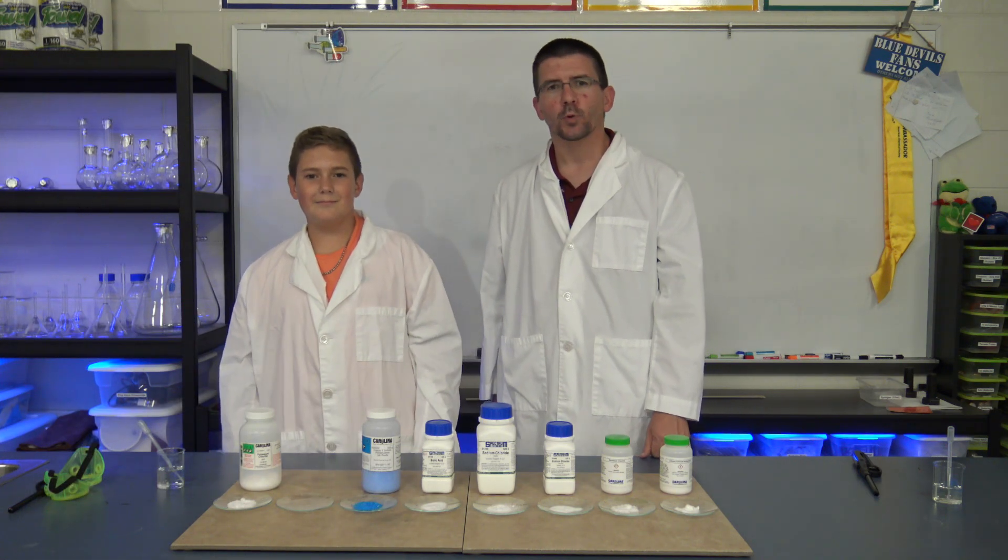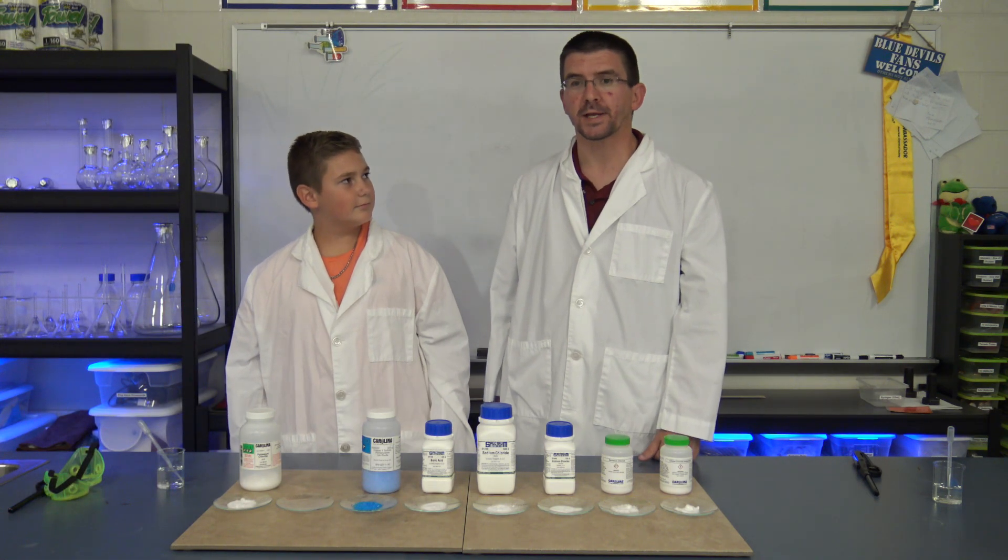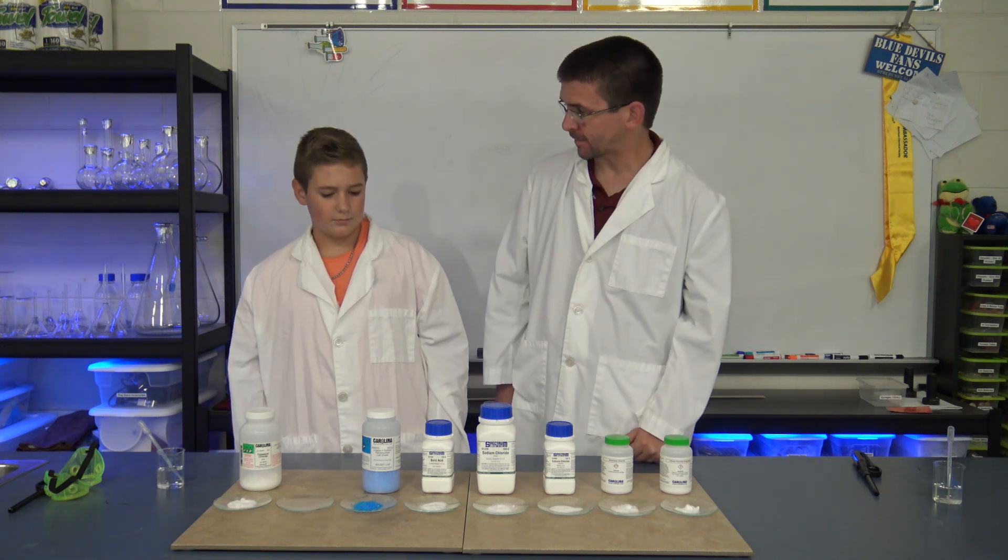I have Seth here with me today, and we're going to be looking at some interesting properties of these chemicals that we've got here in front of us.